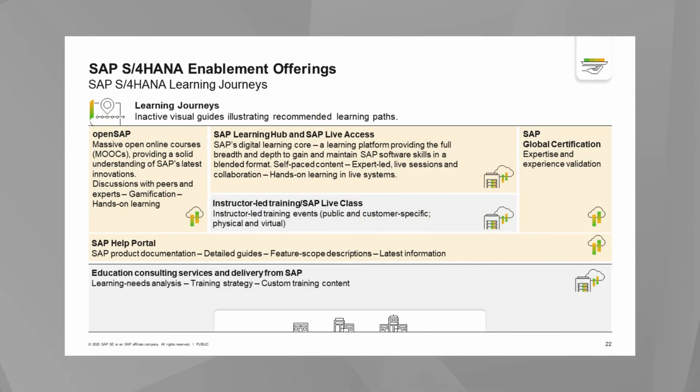SAP understands that organizational change management and education are crucial to enable the transformation to S4 HANA. To support that, we have a suite of offerings including massive open online SAP courses that are free of charge, letting you connect with peers and experts to learn about the S4 HANA journey. We also offer gamification simulations to experience working in an SAP S4 environment in a risk-free environment. Lastly, we offer a learning hub and live classes combining self-paced learning with online instructor-led sessions.